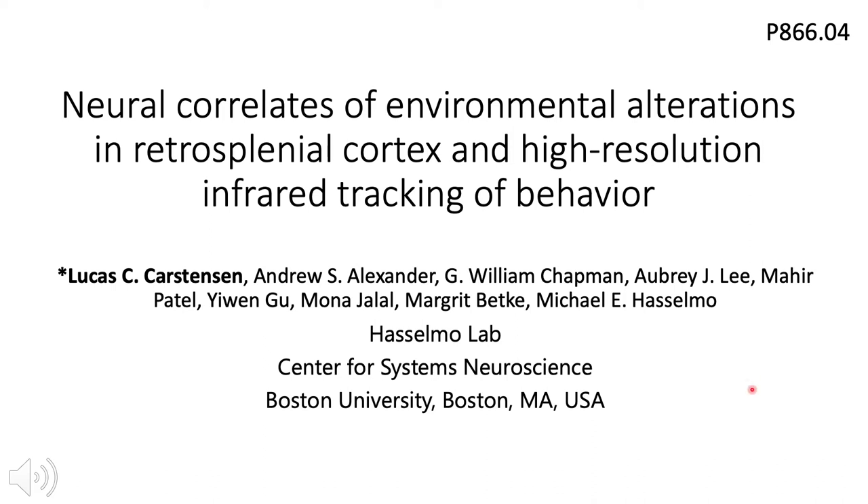Hi, my name is Lucas Carstensen and I'm a PhD student in the Hasselmo Lab in the Center for Systems Neuroscience at Boston University. The work I'll be showing you today is about the neural correlates of environmental alterations in retrosplenial cortex and high-resolution tracking of behavior using infrared cameras.